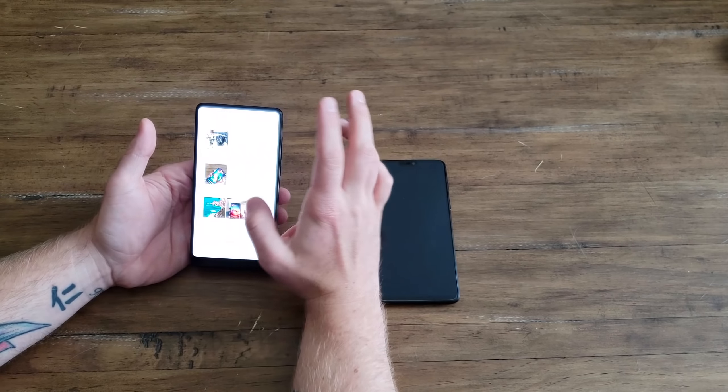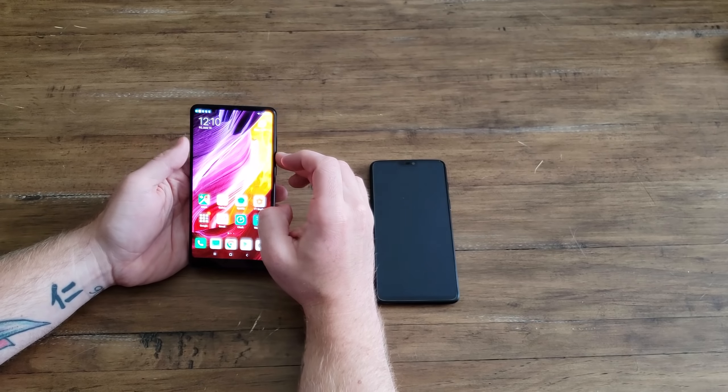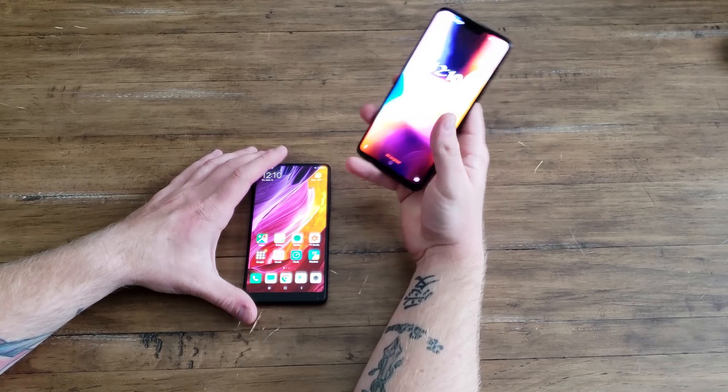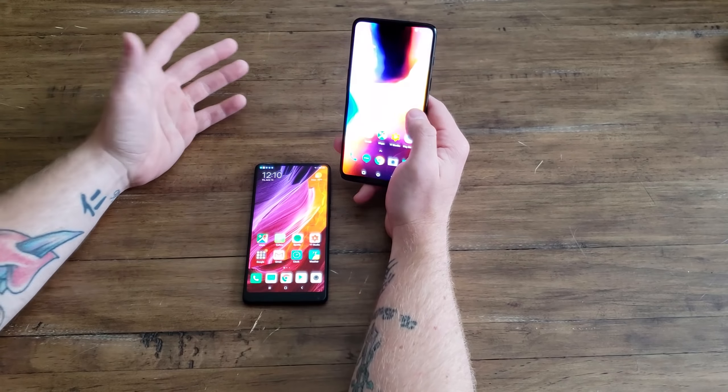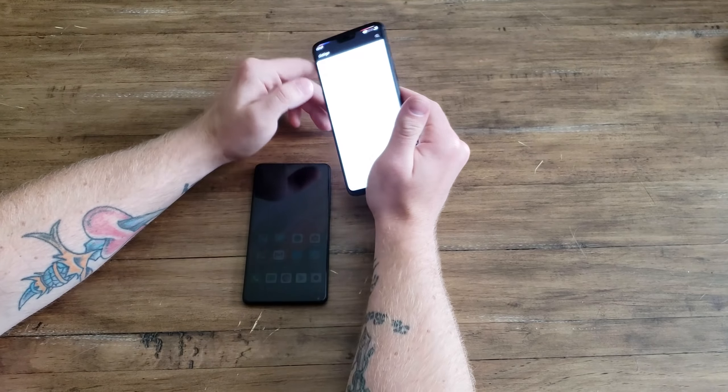Xiaomi has Mi Backup, similar to Samsung Cloud. OnePlus doesn't have all those fancy software features, but you do get nice customization with your buttons, gestures, status bar, alert slider, and display settings. You can also change the software entirely thanks to the strong developer community on OnePlus. Xiaomi does have a developer community, just certainly not as strong.